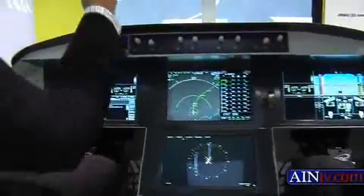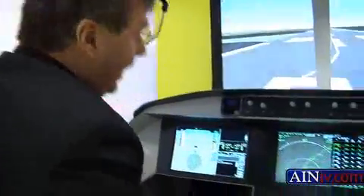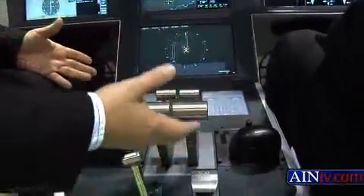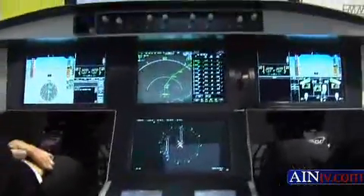So what we're doing here today — we'll take off from runway 08 in Paris Charles de Gaulle. We will use the auto throttle on takeoff, then put it on autopilot, and we'll fly it and see the different displays going on.